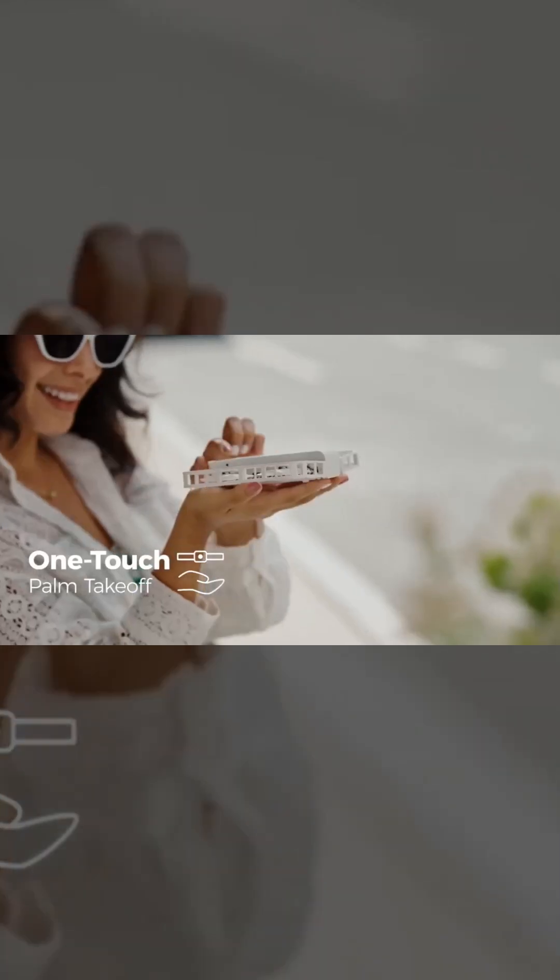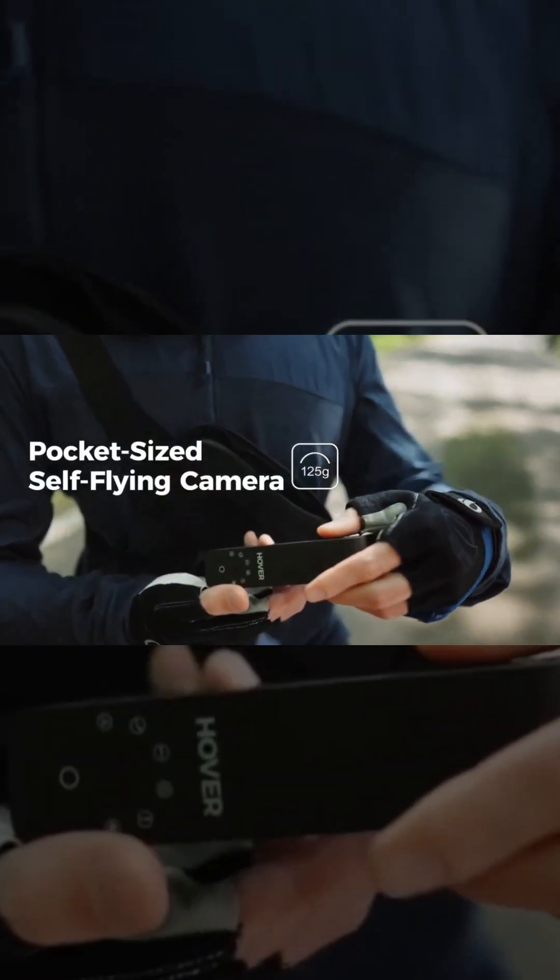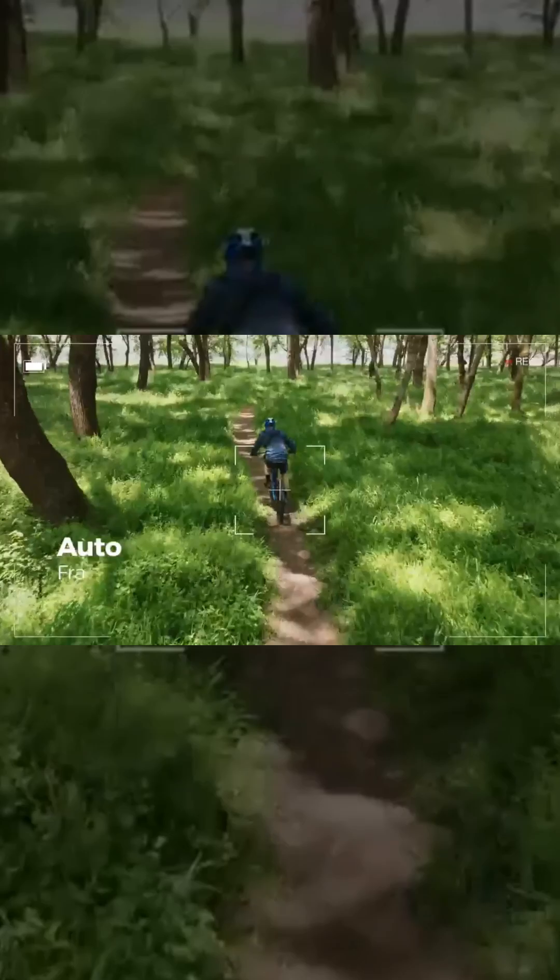Despite their power, they're incredibly lightweight at just 192 grams — small enough to fit in your pocket. No need for bulky equipment.